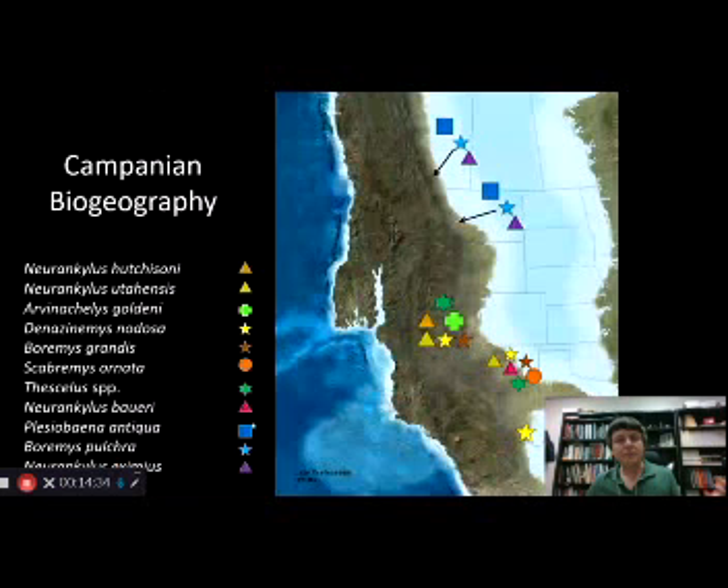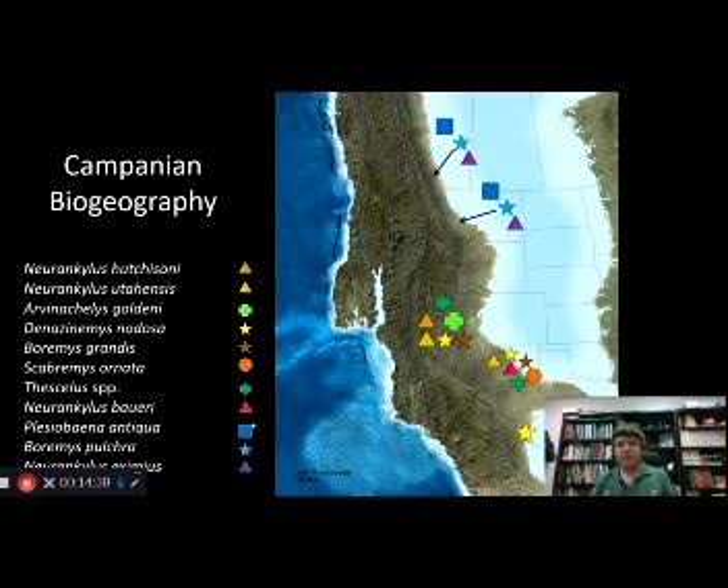We have lower diversity further north and none of the same species — some are closely related to Utah turtles, but they're different species. Beyond the Dinosaur Park Formation, the Judith River and Two Medicine Formations in Montana preserve the same bayenid turtles as Alberta. Looking south, the Kaiparowits Formation shares a number of species with New Mexico, as well as at least one with the Aguja Formation in West Texas. Some southern species range from Utah to Texas, while others like Arvenocheles and those two new species of Neuranchylus are restricted to a single formation — essentially a single river drainage.